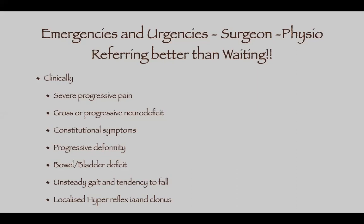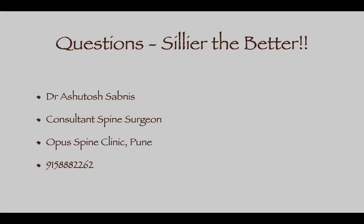Unsteady gait and tendency to fall can indicate cord compression — always refer and get an MRI to rule out cervical or thoracic cord compression. Localized hyperreflexia and clonus, as I explained in the clinical symptoms topic, also indicate serious cord compression. That covers today's content. I would like to invite questions from today's topic or from the previous sessions — we have plenty of time today.